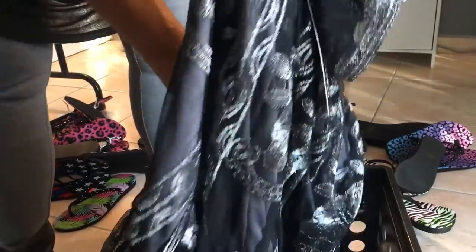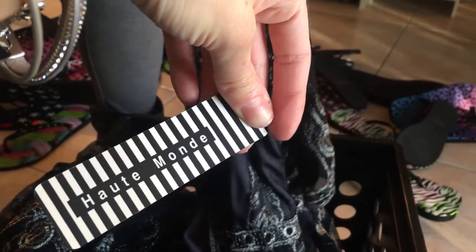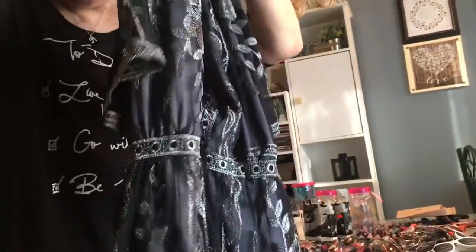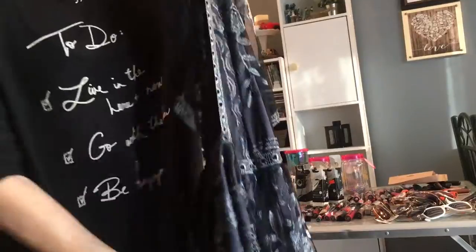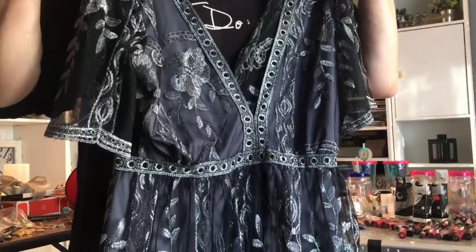The brand is Hot Mount, and it was $22. It's so beautiful — kind of like a play suit because it has shorts inside. It's super translucent. It's gorgeous, very beautiful.